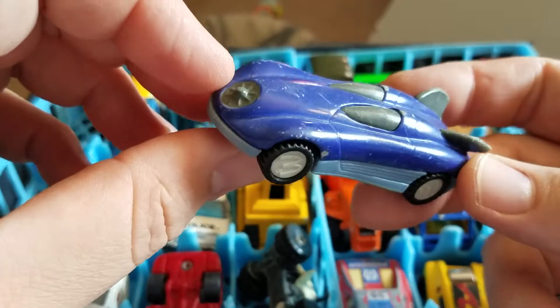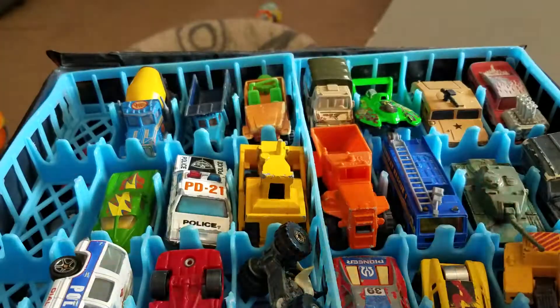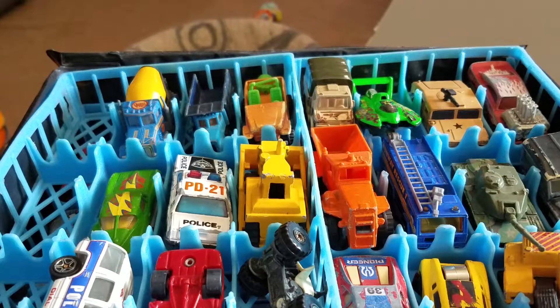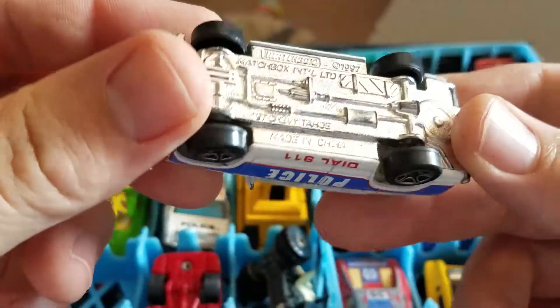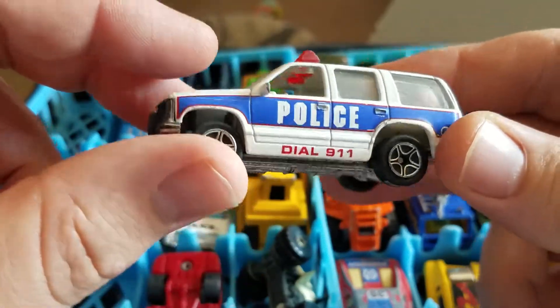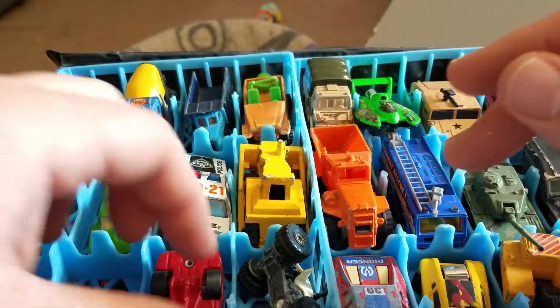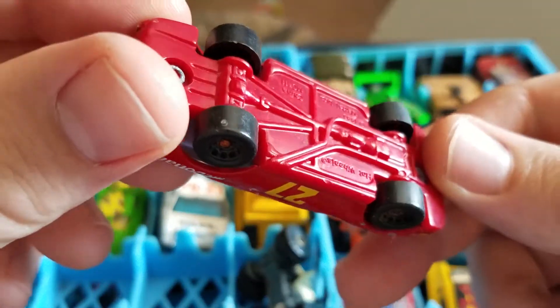First up, we have a McDonald's Hot Wheels — I'm pretty sure it's from McDonald's. I have a Police Dial 911 Matchbox SUV. I have a McDonald's NASCAR, another Hot Wheels.